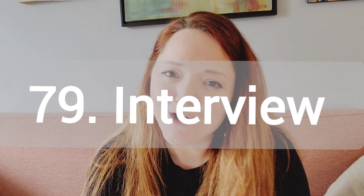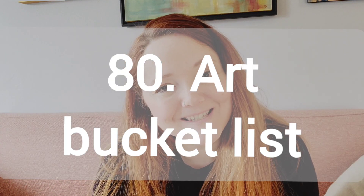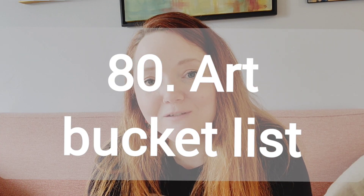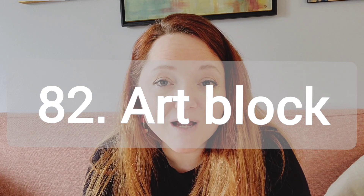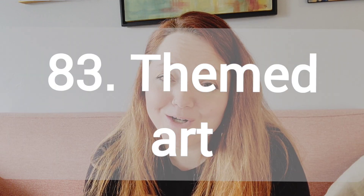Number 79, interview another artist. Number 80, a bucket list. Talk about everything you wish to achieve in your life as an artist. Number 81, must visit museums and galleries. Number 82, overcoming art block. Number 83, themed art.